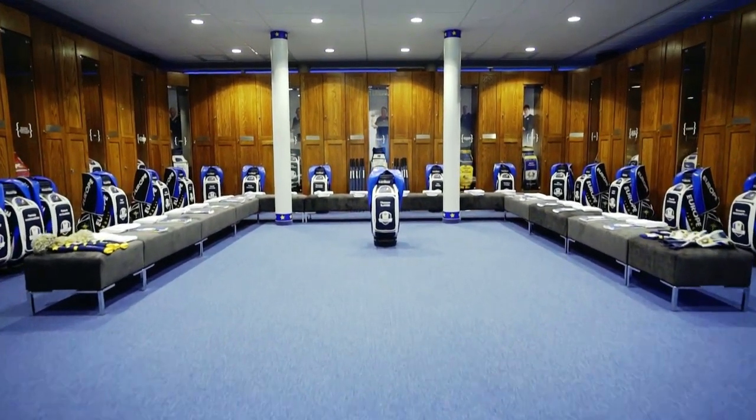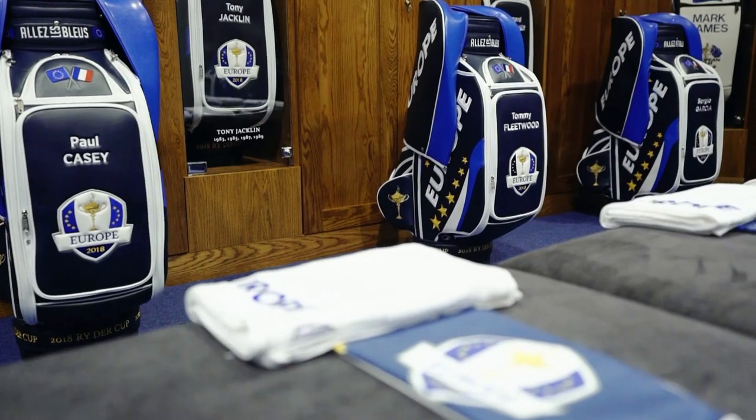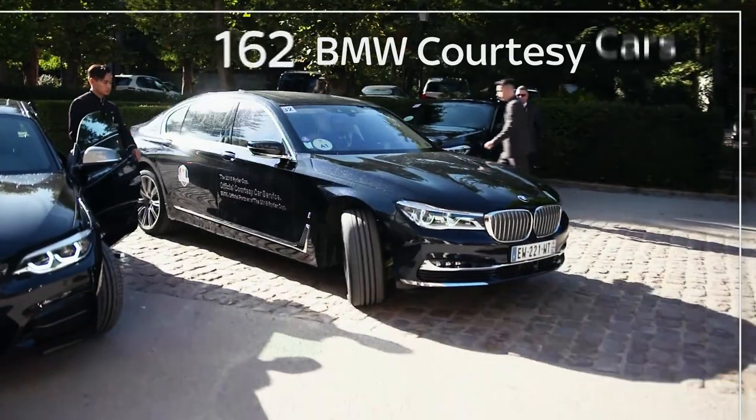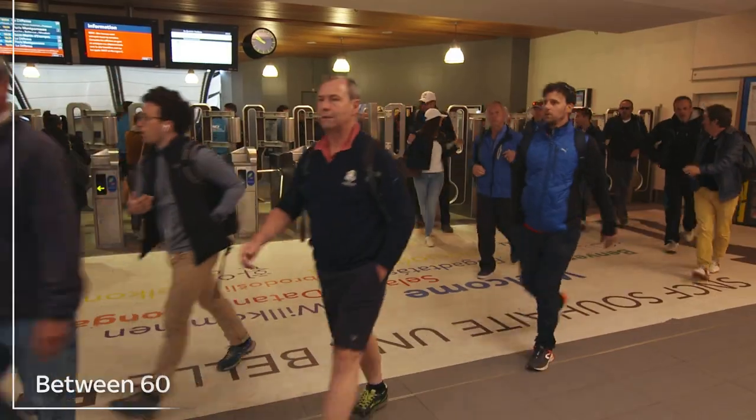It's been a very long process. We started the planning back in 2011. The real detail started after Gleneagles in 2014. Our first elements of the planning focus is really on the transport plan and the overlay of where the spectators are going to arrive onto the site.